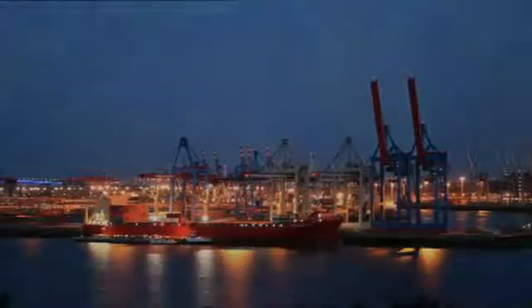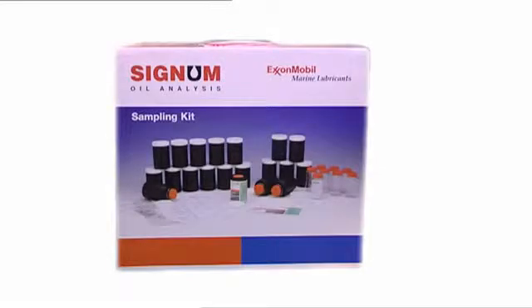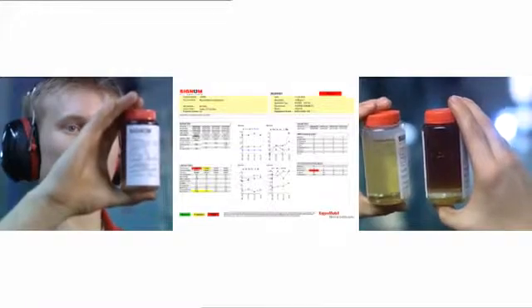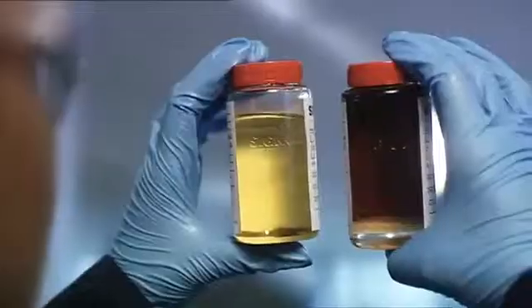In today's challenging and complex global marine marketplace, the need for a program that simplifies the entire lubrication monitoring process has never been greater. Signum is that program. It makes it easier for ExxonMobil Marine Lubricants customers to detect and prevent potential equipment failures, reduce unscheduled downtime and decrease lubricant consumption and disposal. Your vessel's lubricants contain valuable information about the condition and performance of its engines and equipment. Signum can help you understand this information.